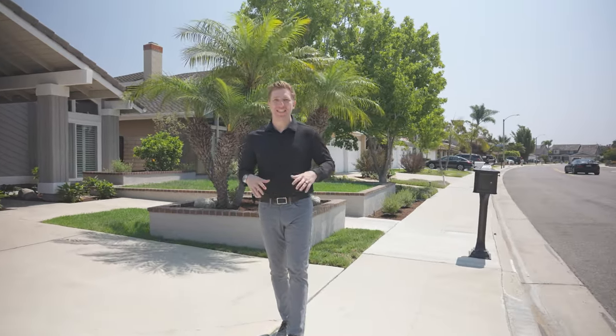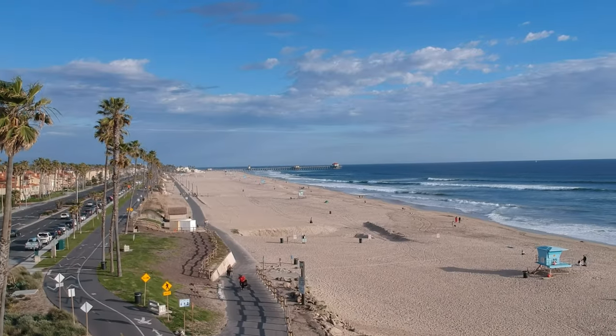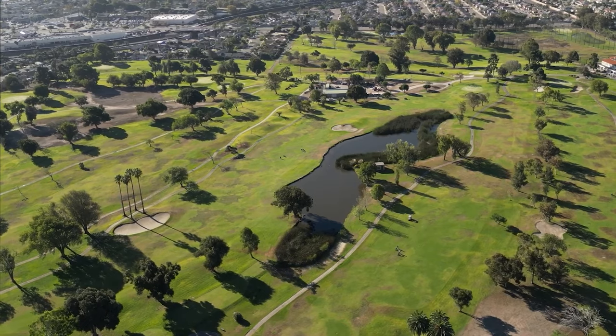Welcome to West Huntington Beach, where everything is literally at your fingertips. Living here means you're close to the Bolsa Chica Ecological Reserve and the Pacific Ocean. You're going to want to take advantage of the access to public golf and even frisbee golf. The nearby bike and walking trails will also lead you straight to the beach.